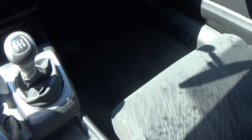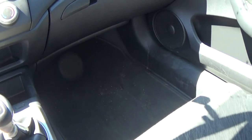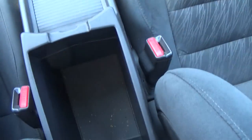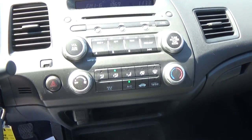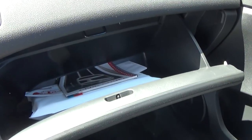Very clean inside — not a spot anywhere that I can see. Cup holders, slight armrests. You have auxiliary inputs out here as well as a power outlet. Glove box with all of the books.